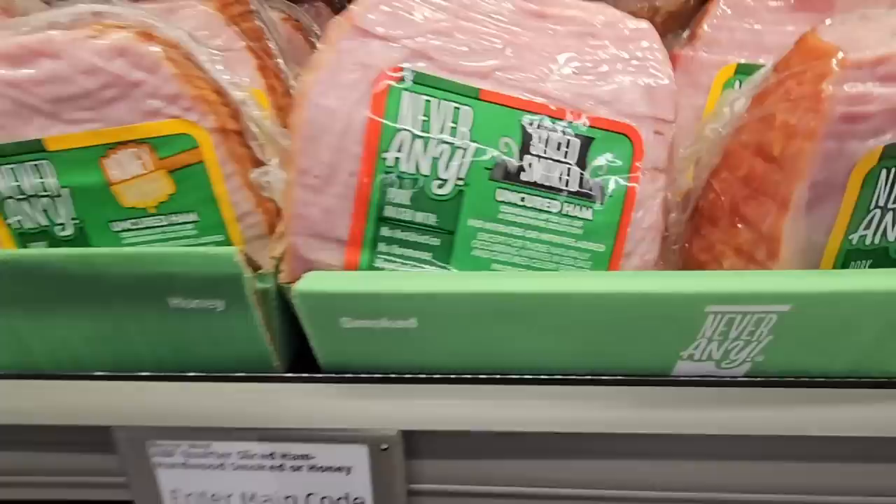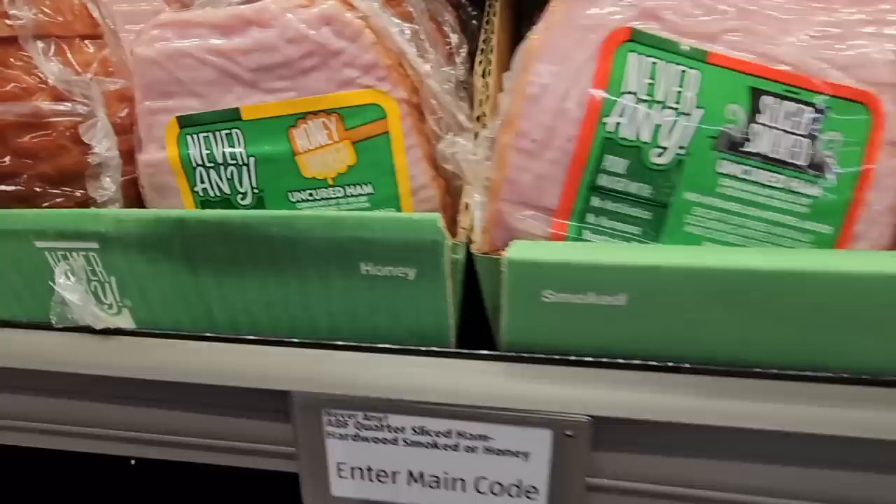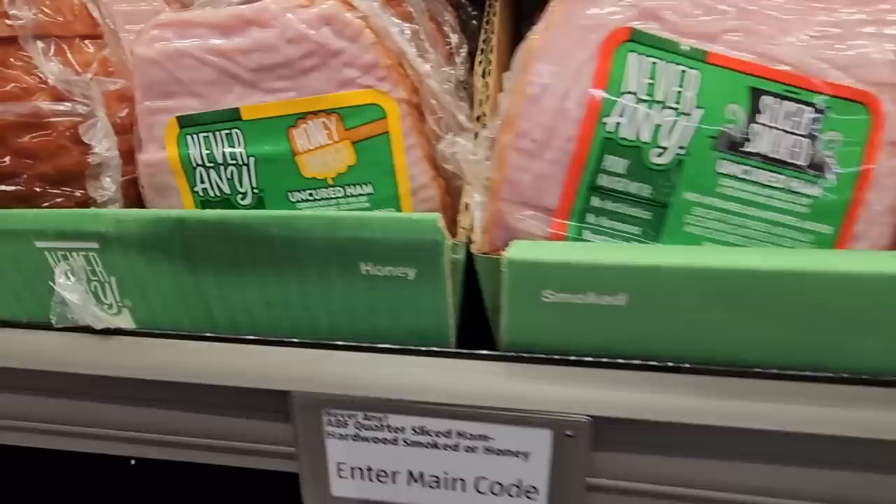And the ham — sliced and smoked uncured ham. There's no price for these; you need to enter the code. Thank you so much for coming along to Aldi's with me and finding new items. I always love doing that — it's a little treasure hunt. Thank you again for watching. Take care and I will talk to you later. See you later.